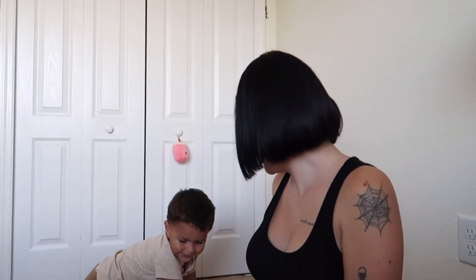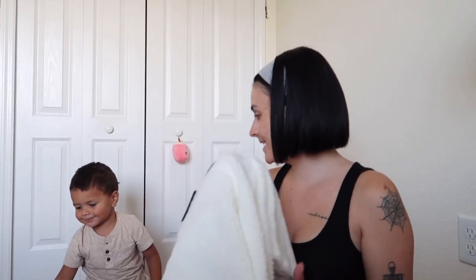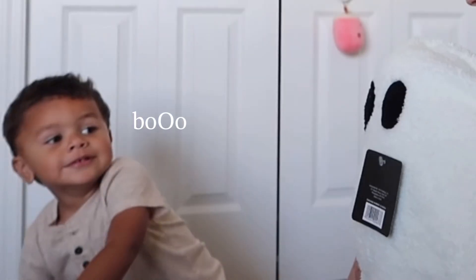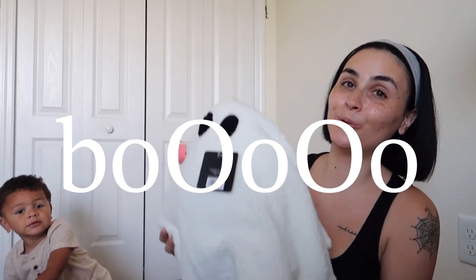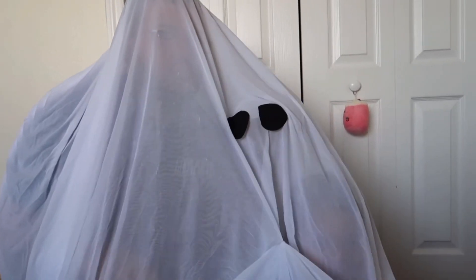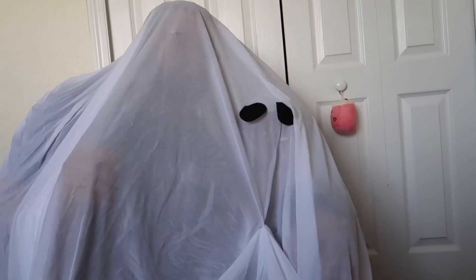Baby, you like the ghostie? Who's this? Ghostie. What does the ghostie say? Boo! Are you Vincent or are you a ghost? I'm a ghost. Just kidding — you're a cute ghost!